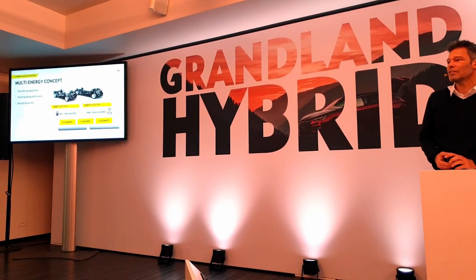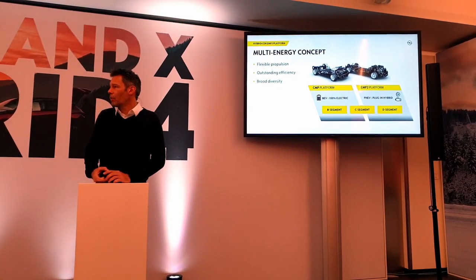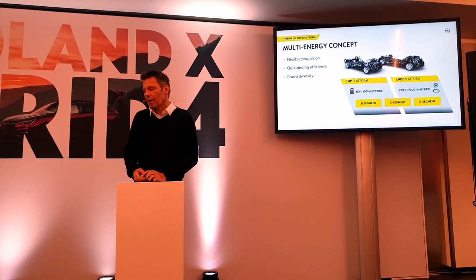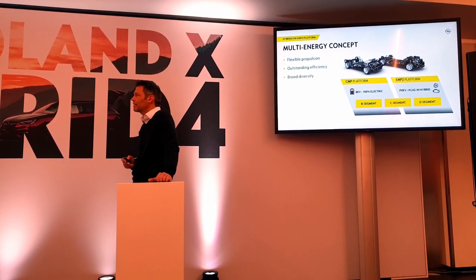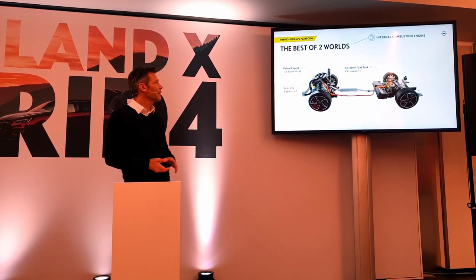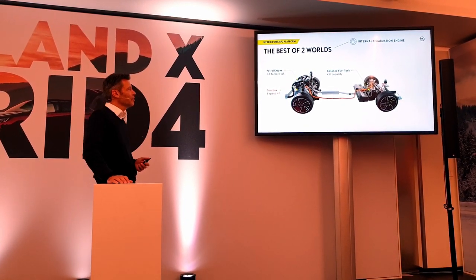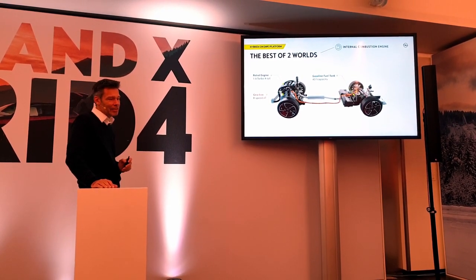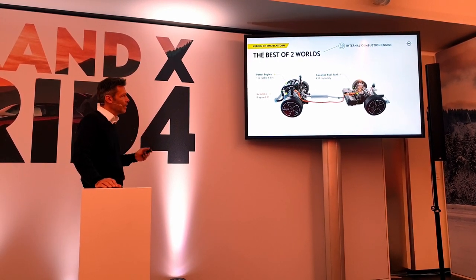There are two multi-energy architectures. One is for the Corsa and the smaller C-segment vehicles, and the other — including these sedans and D-segment cars — is placed on the EMP2. EMP2 is currently a plug-in hybrid, gas, and diesel architecture. We have a modern 1.6 four-cylinder engine with a lot of awards already, combined with the 8-speed AT gearbox, which integrates the electric motor and a wet clutch for the electric version.